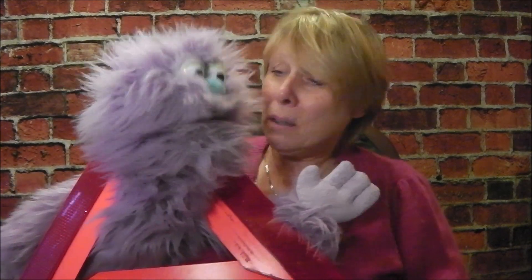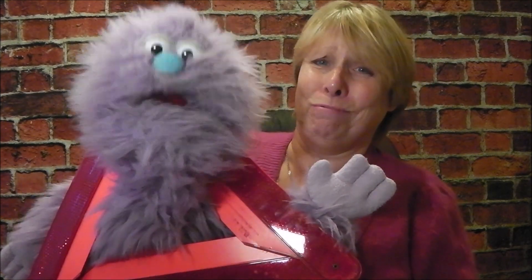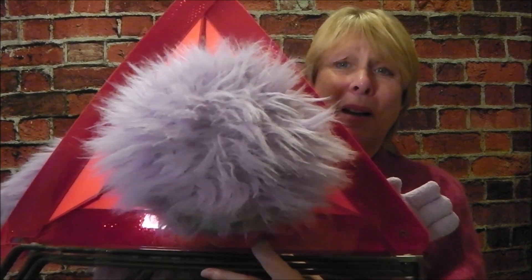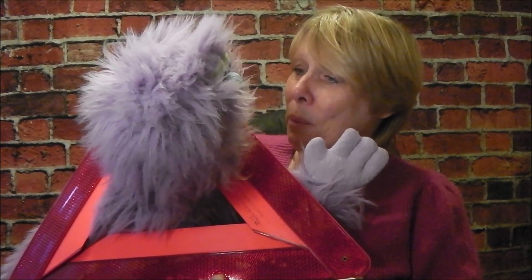Oh my goodness, Monty! Oh, what have you done? I told you to find a triangle. You did find one, but are you stuck? Oh, bless, look - he's stuck in the triangle! Oh Monty, we'll have to try and get you out.